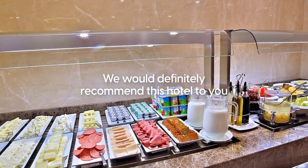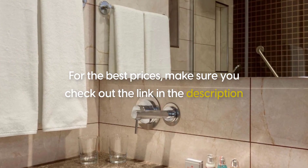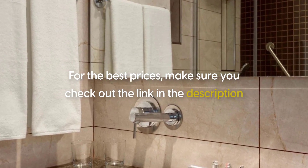Our overall rating for this hotel is 9.1. We would definitely recommend this hotel to you. For best prices, make sure you check out the link in the description. Thanks for watching.